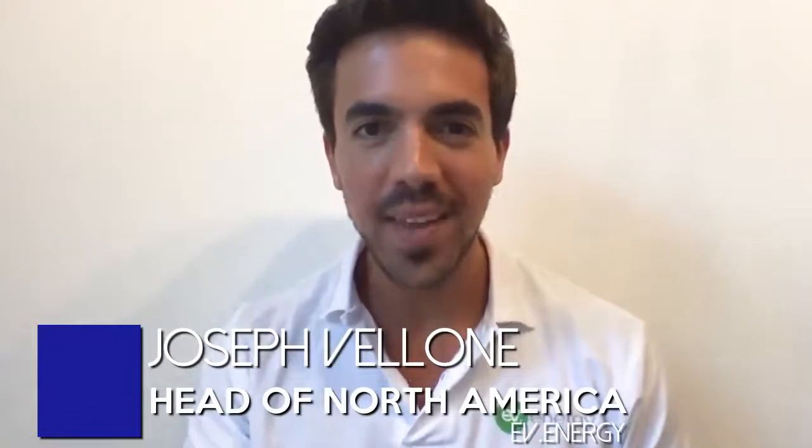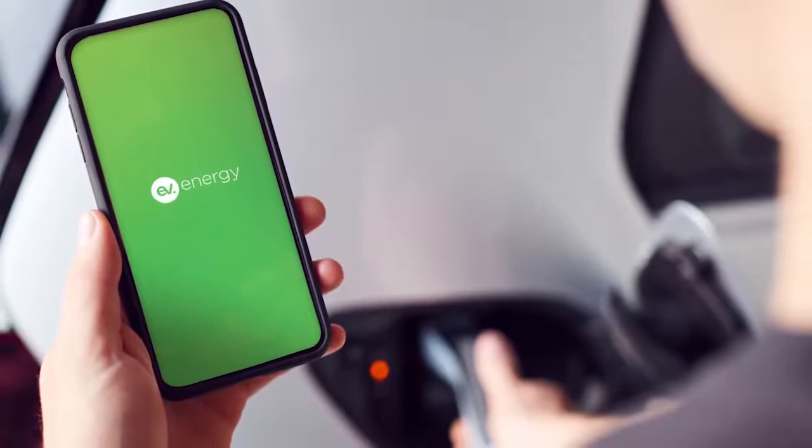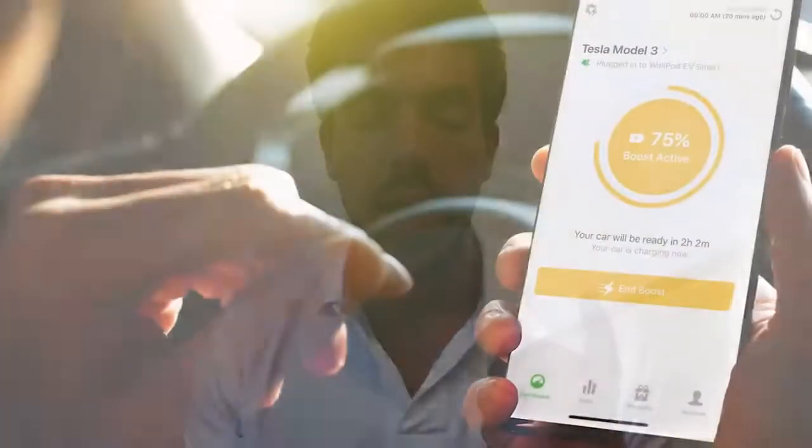I'm Joseph Valone, and I head up North America at EV Energy. We wanted to test our wireless solution to manage EV charging with some Ameren customers. We deployed our software to 40 Tesla drivers across Missouri and Illinois, taking advantage of the vehicle's telematic connection to connect to our platform, which gave us tracking data on the battery level as well as the charging delivered to the vehicle, but also importantly, the ability to stop and start charging in line with optimized EV charging schedules. We divided those 40 Teslas into four different treatment groups because Ameren was interested in testing four different kinds of variables to manage EV charging.